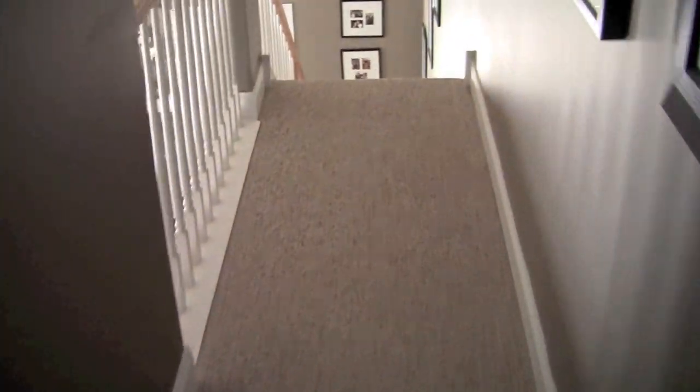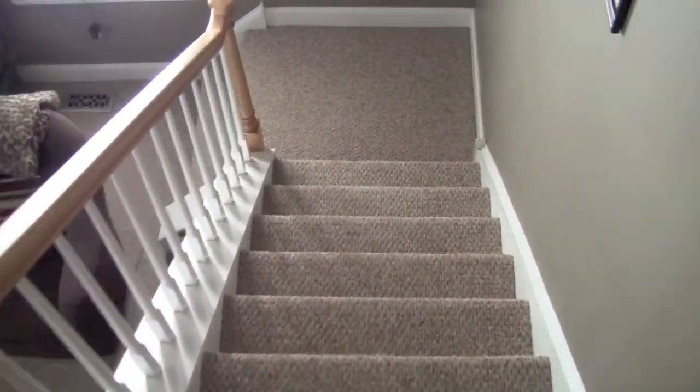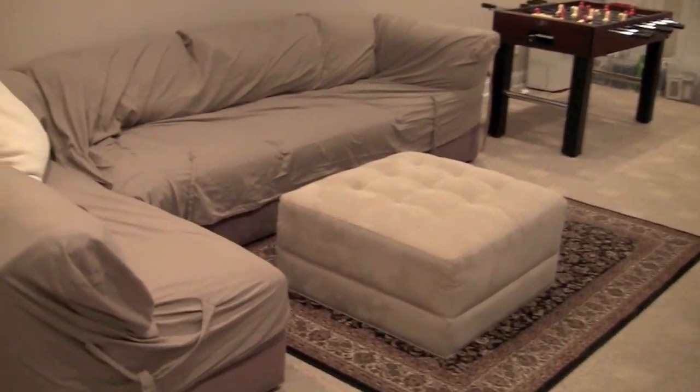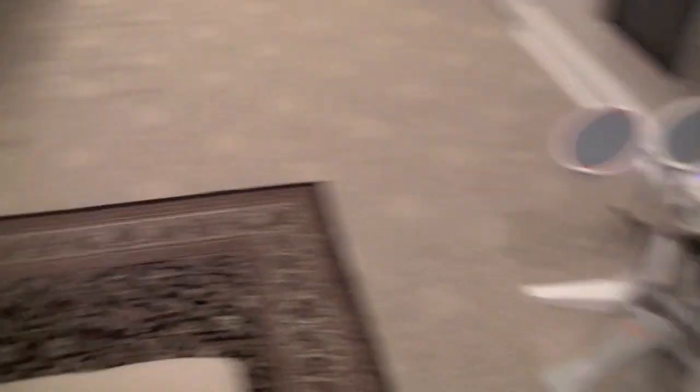Let's walk down the back stairs now — my house does have back and front stairs. Let's go downstairs to the basement. The basement is kind of a multi-purpose area; my kids spend a lot of their time playing down here. We've got a big sectional down here where they can hang out.